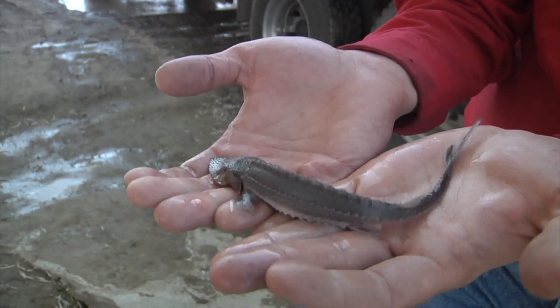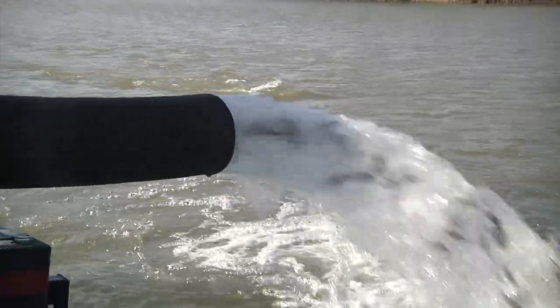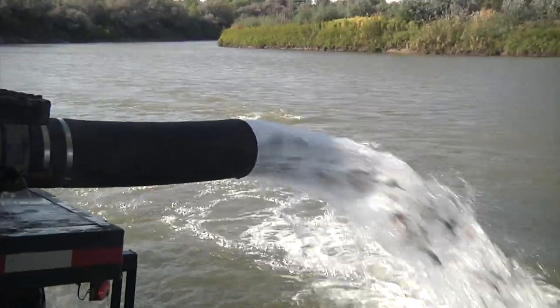Statewide fisheries biologist Nick Hoberg says these seven-inch stockables were spawned at the Garrison National Fish Hatchery in North Dakota, the offspring of broodfish collected in the Yellowstone and Powder Rivers in Montana.